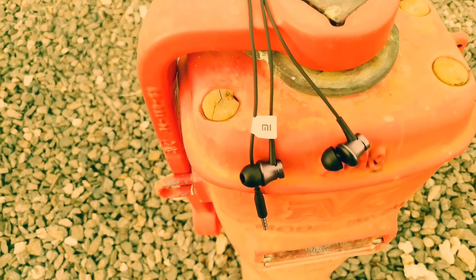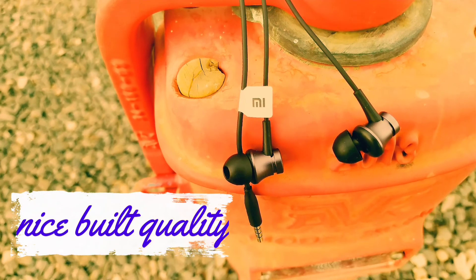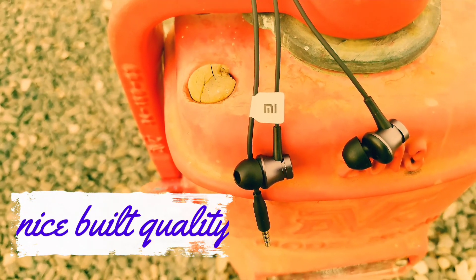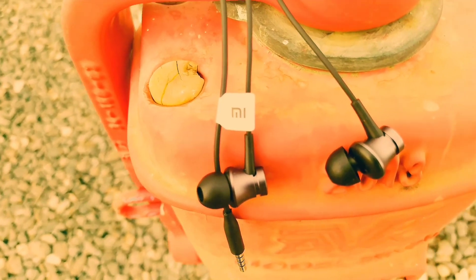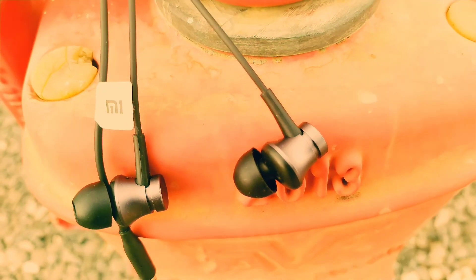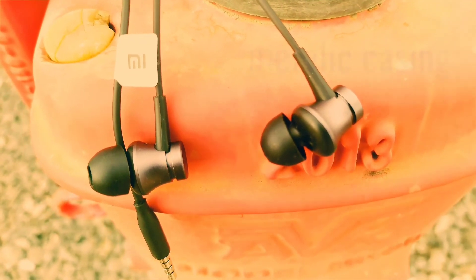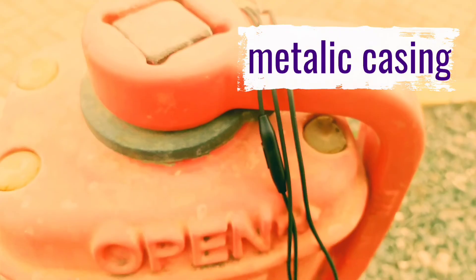They have a metallic build quality — a metallic case — and when you feel them they actually feel expensive. They're not feeling cheap at all; they feel really expensive. I just want to assure you that it's a nice piece to have.